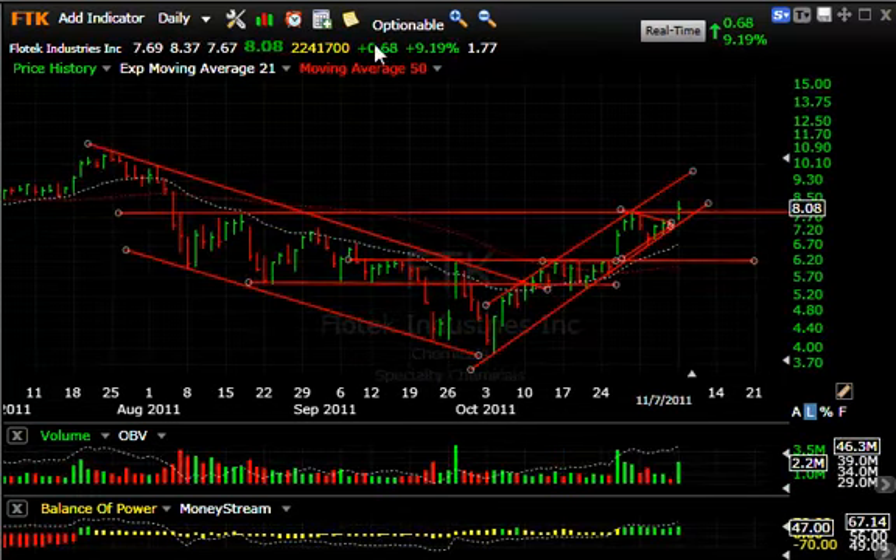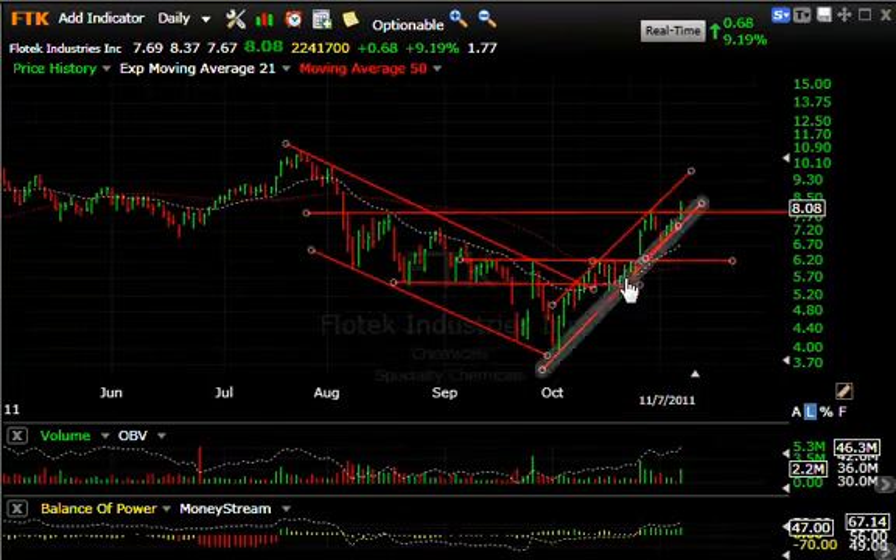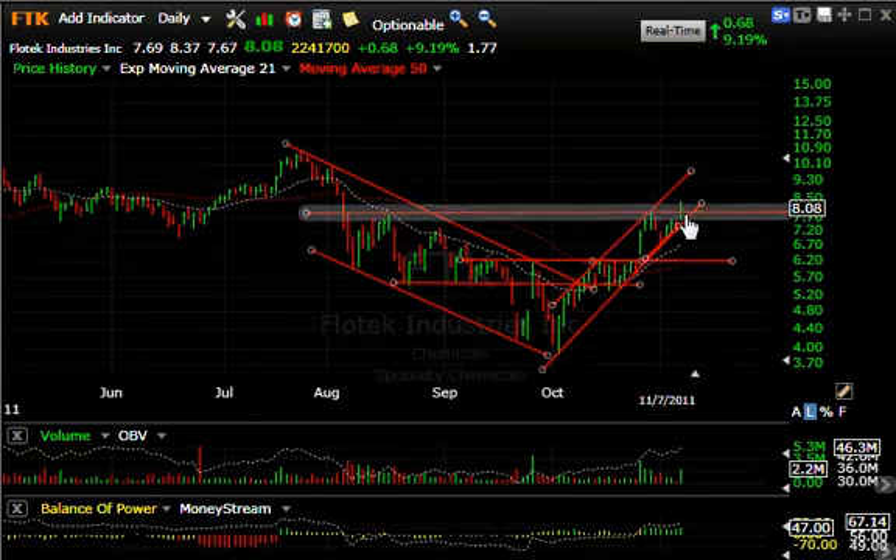FTK, a stock we've liked a lot and put out as a swing trade, is working out well. The breakout, the pullback, the breakout again today breaks it through the mid-August snapback high. At this point, we may be able to test the top of the channel up around 10, my short-term target.